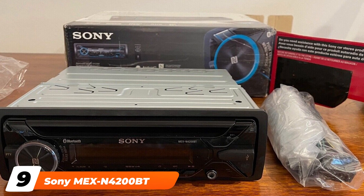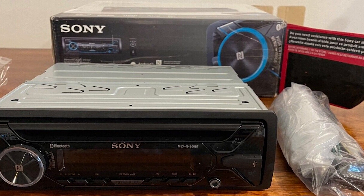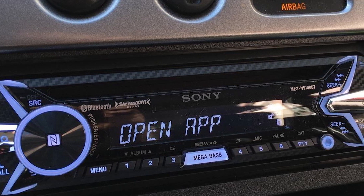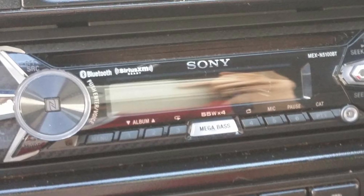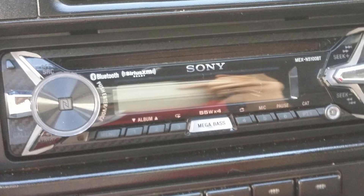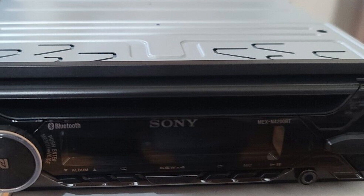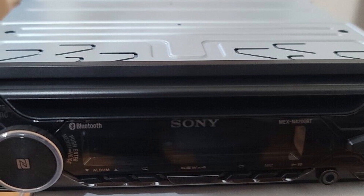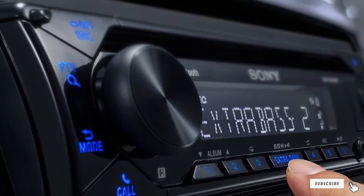Next at number nine we have the Sony MEXF4200 Single Din In-Dash Car Stereo. One of the best single din car stereos, it's affordable with an anti-theft design and a CD player, making it ideal for compact dashes. It supports USB and Bluetooth connectivity for hands-free operation, and core streaming apps like Pandora, iHeartRadio, and Spotify are pre-installed. While it might not offer a touchscreen like double din models, this affordable single din option is still packed with features, making it one of the best single din car stereo options available.